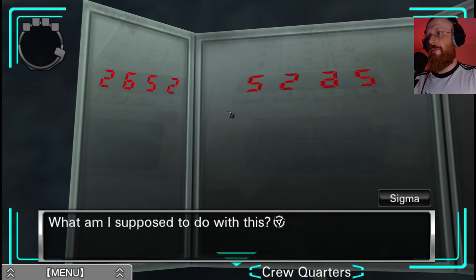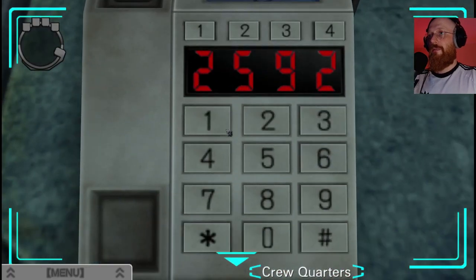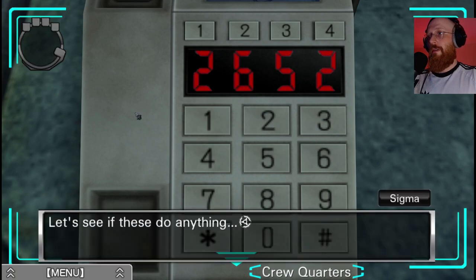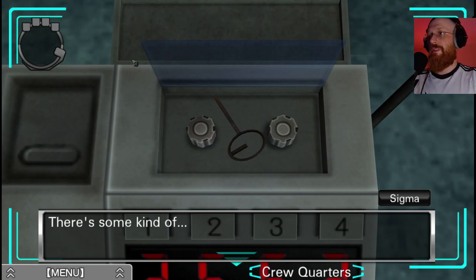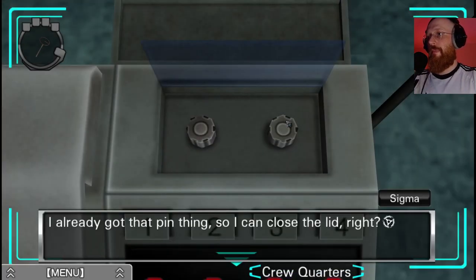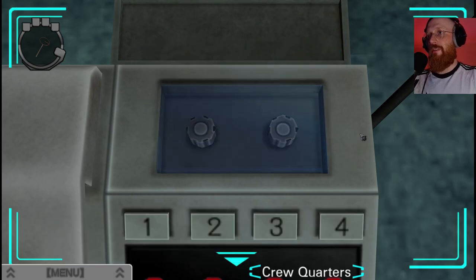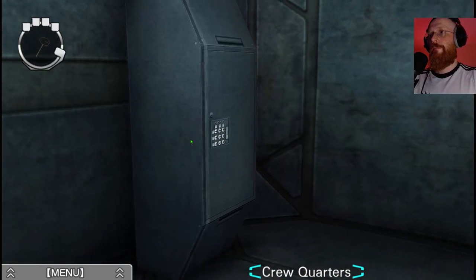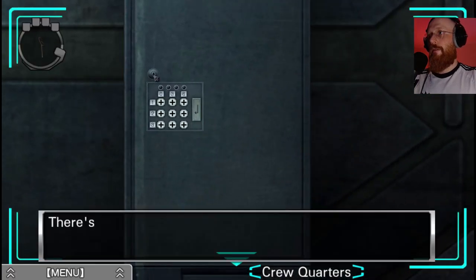There's another four-digit number - what am I supposed to do with this? I guess I need to enter it somewhere. Let's see if these do anything. Hey, it opened! There's some kind of pin in there. Metal pin. I already got that pin thing so I can close the lid. There's a keyhole - I think the pin might fit in there. What was that noise? Maybe I can type stuff in now.